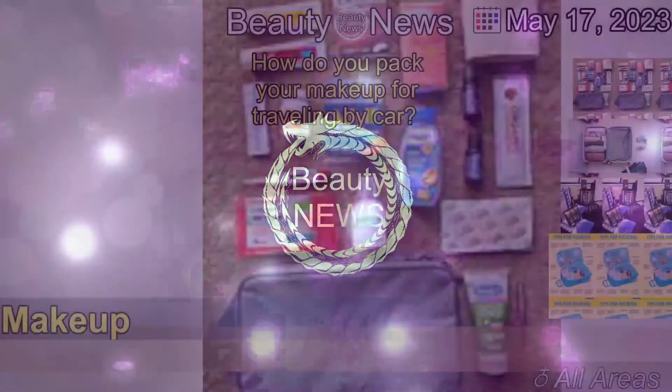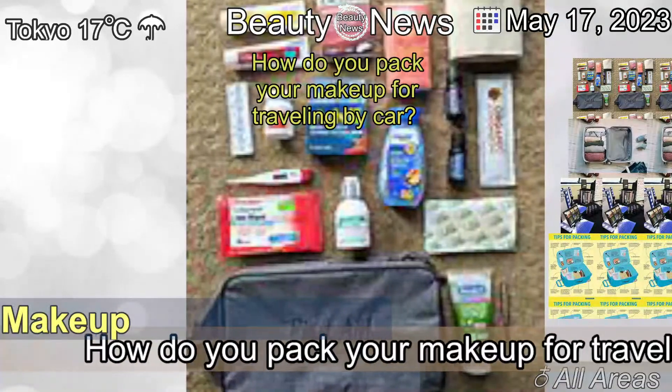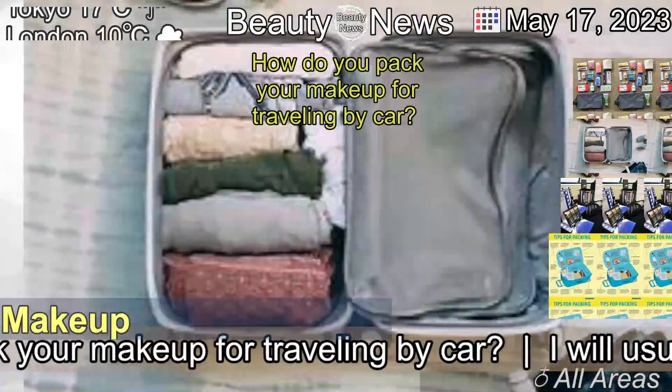The 17th of May, 2023. How do you pack your makeup for travelling by car?